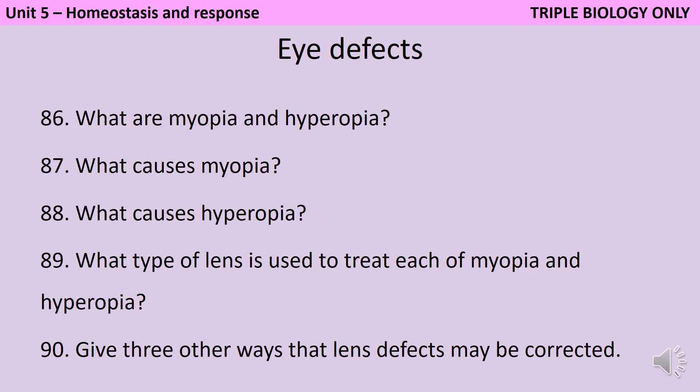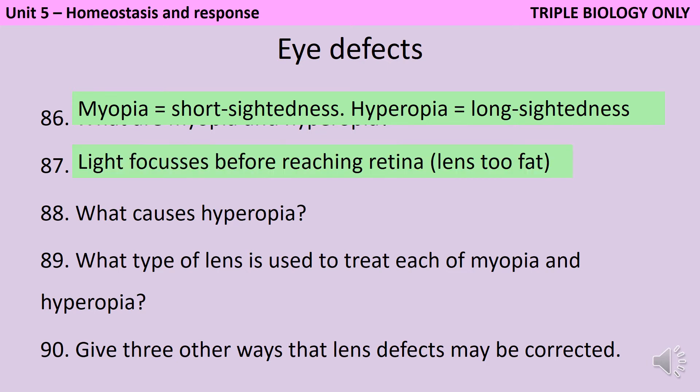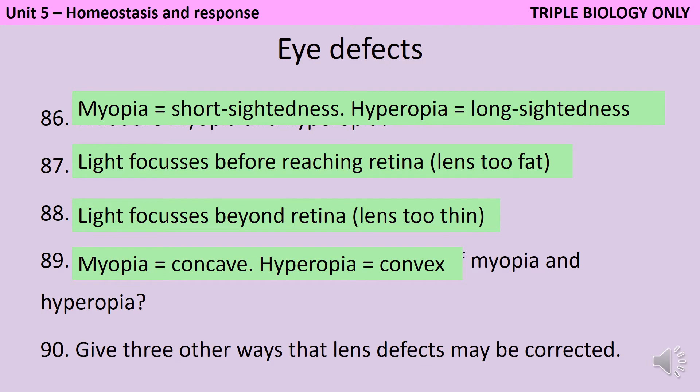Myopia is short-sightedness whereas hyperopia is long-sightedness. In myopia the light focuses before it reaches the retina because the lens is too fat. Whereas in hyperopia the light focuses beyond the retina because the lens is too thin. Either condition could be caused by a problem with the lens, the ciliary muscles, or the suspensory ligaments. To treat these with spectacles, you treat myopia with a concave lens and hyperopia with a convex lens. If you don't want to wear glasses, you could also have contact lenses, laser surgery, or lens replacement.